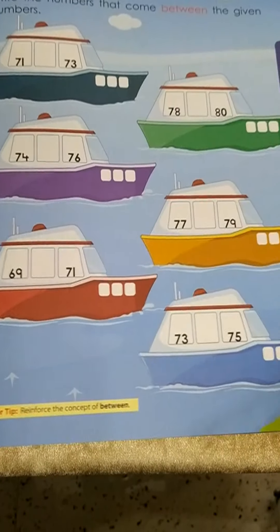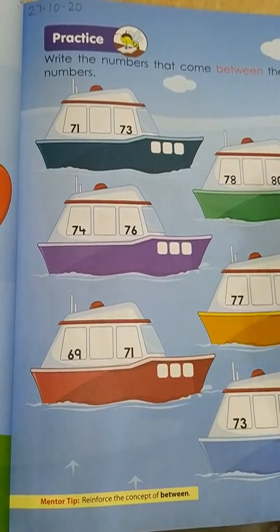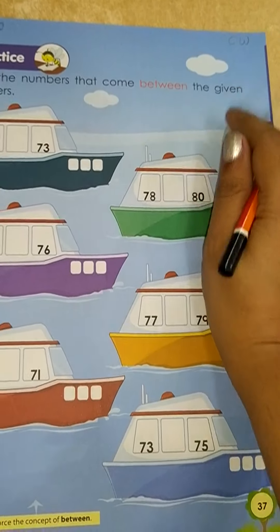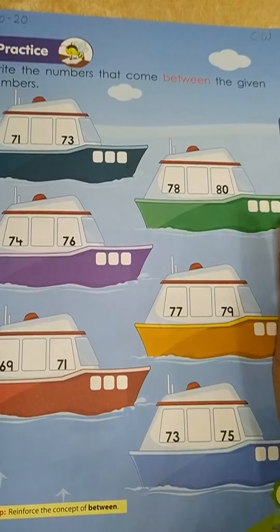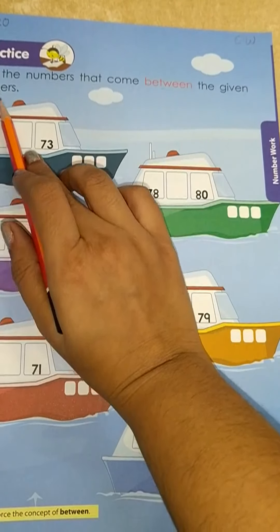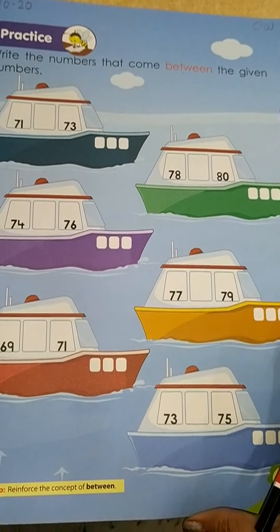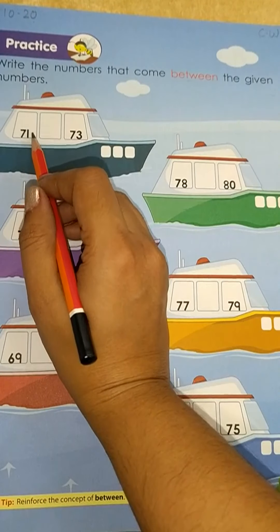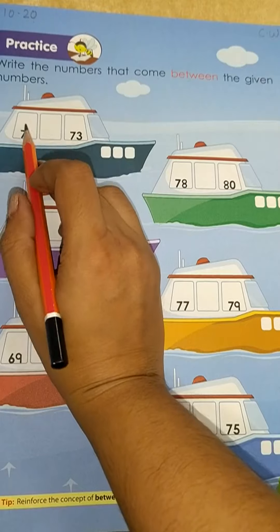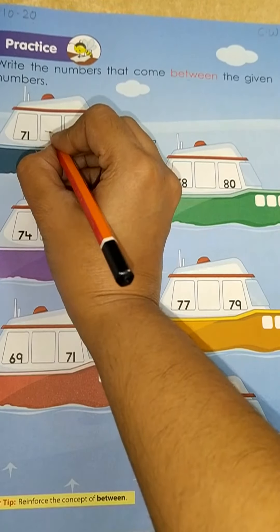Now open page number 37. Here also you will be writing the date first — 27 October 2020 — and on the right hand side you have to write the classwork. What you have to do is write the numbers that come between the given numbers. Now see the first number: 71, blank space, and 73. Which number comes between the given two numbers? It's 72.